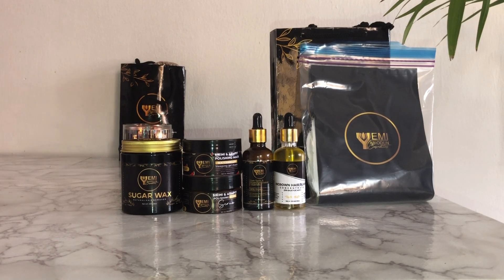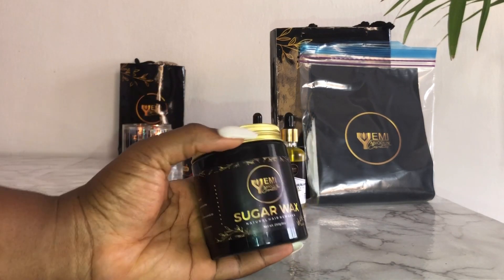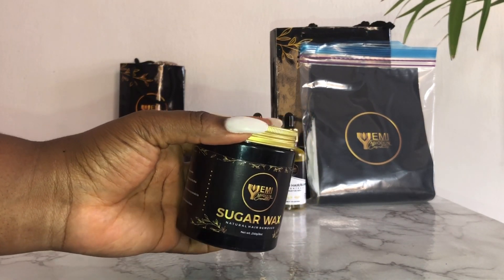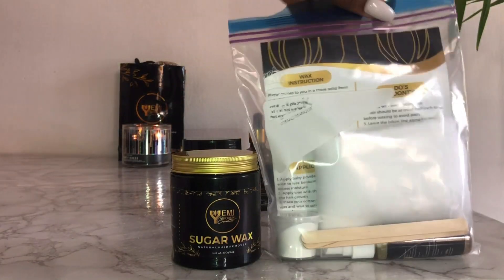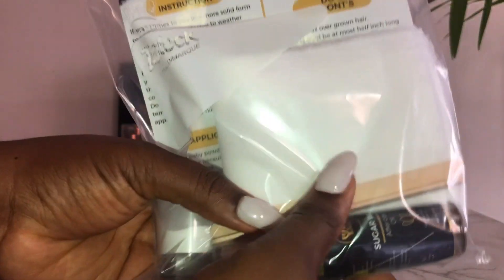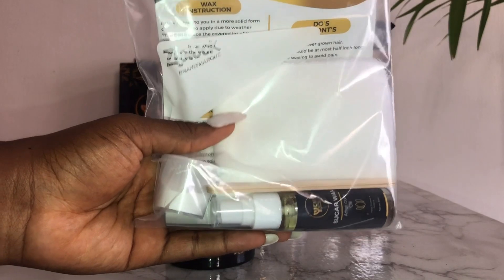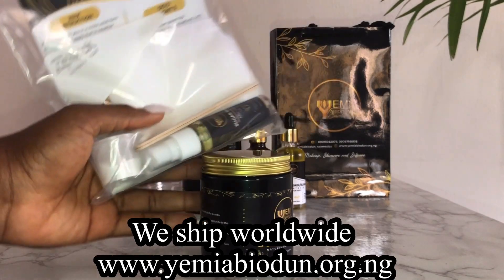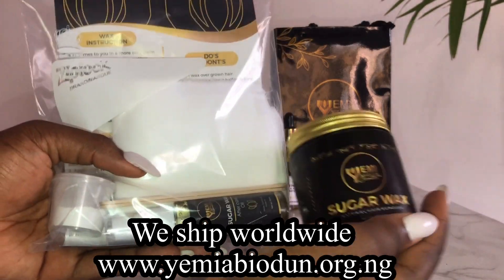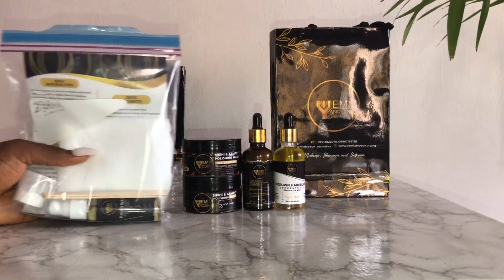The kit is designed to help you with all three causes. It contains the sugar waxing set so you can wax yourself at home conveniently. We have in-depth videos to walk you through how to wax at home covering all the do's and don'ts, and we are always available for a 24-hour WhatsApp video call to walk you through the process if you find the video difficult to follow.